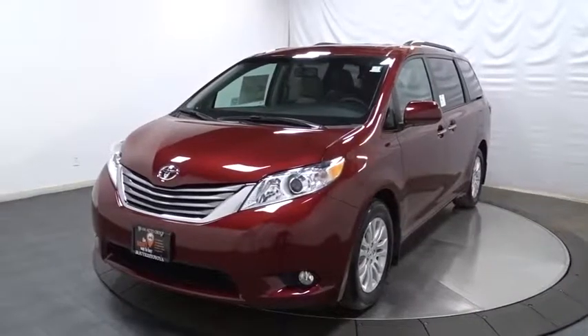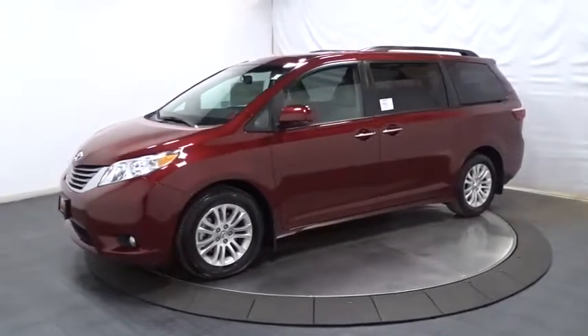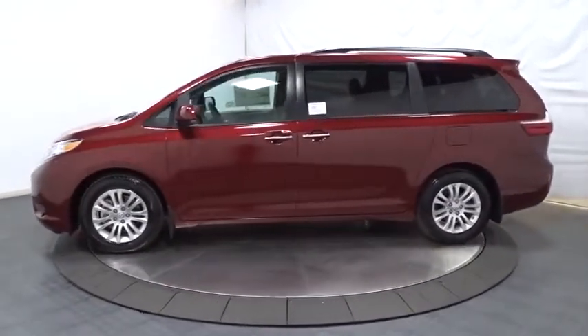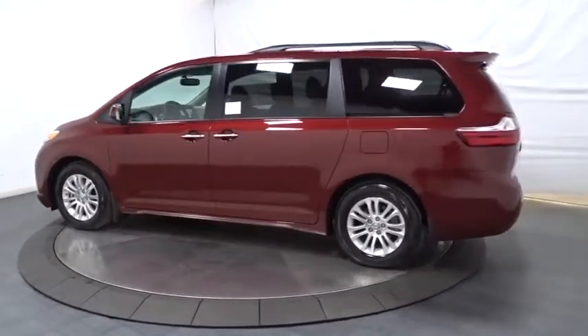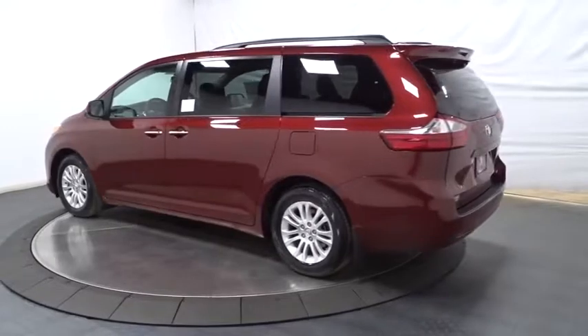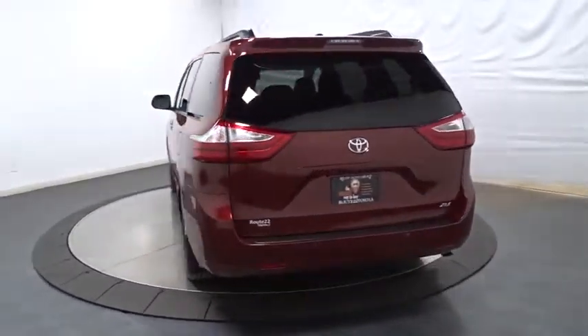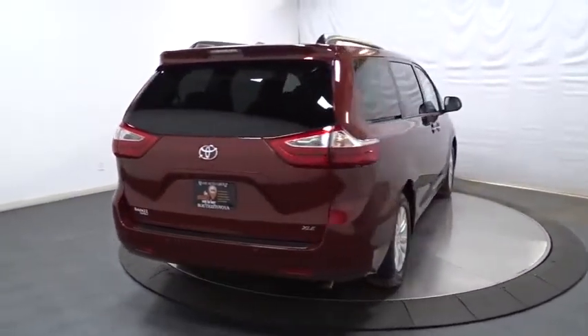The 2017 Toyota Sienna offers excellent overall quality and long-term dependability, making it a hassle-free vehicle to drive day in and day out while contributing to peace of mind on long road trips. Add a refined and fuel-efficient V6 engine, a smooth ride, and upscale interior accommodations to the mix, and it's easy to see that Sienna is built with the whole family in mind.